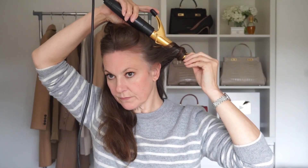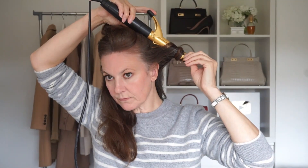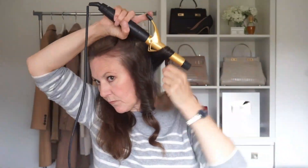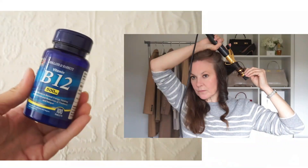I always wrap my hair away from my face and I usually hold the hair on the barrel for about 30 seconds to get a really nice curl. I then work around my head rather than from side to side, and when I've done the bottom layer I then do one side.